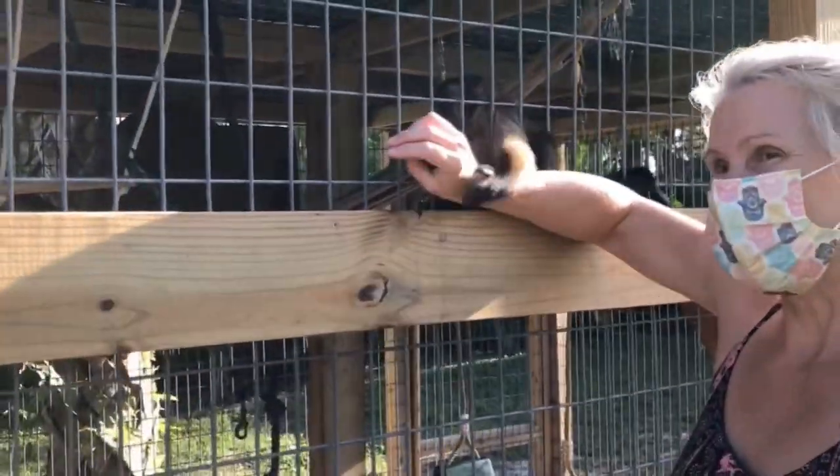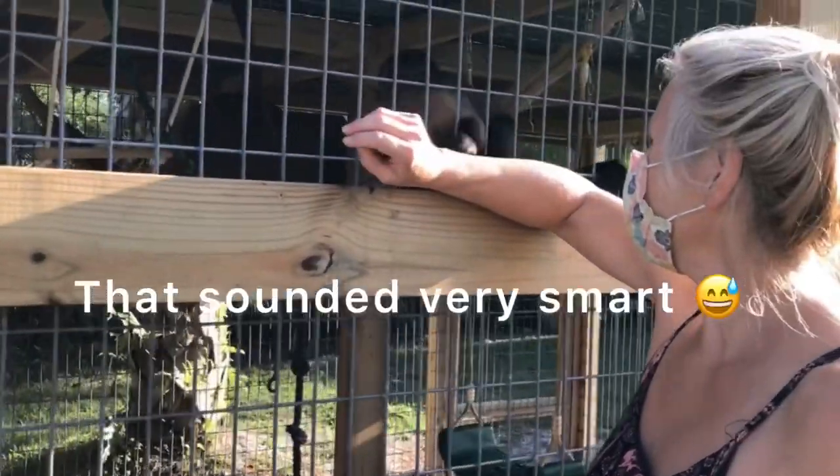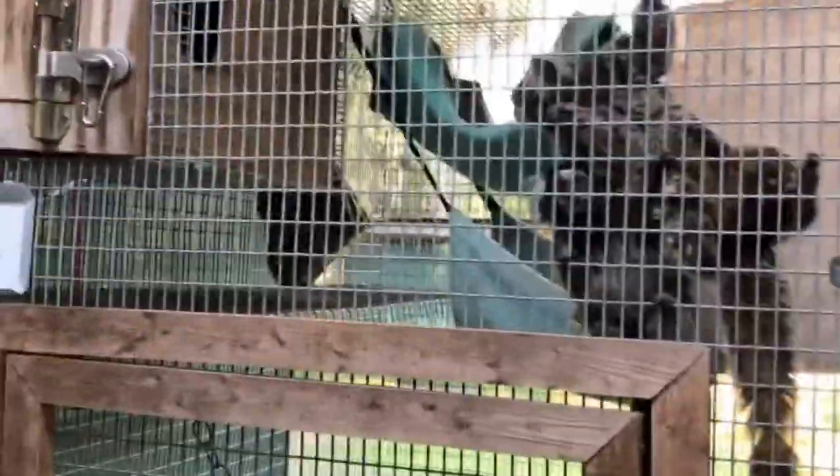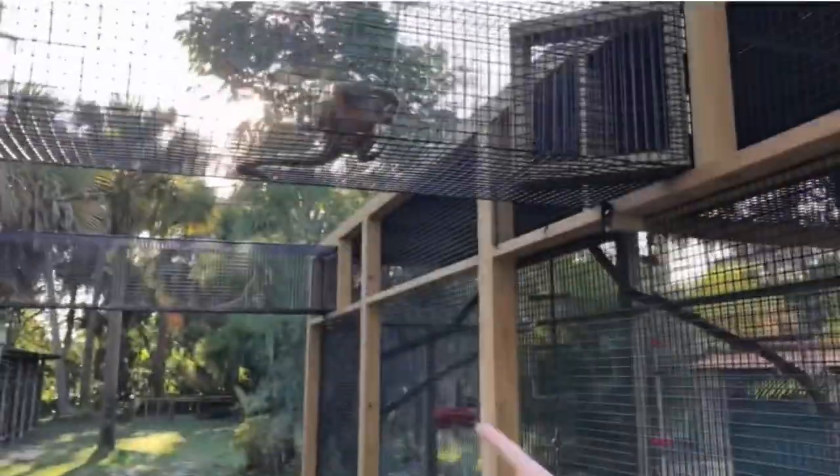This is her oldest marmoset, Monty. She's like, 'Don't touch my man!' — that's his girlfriend, and she's jealous that Krista's touching him.